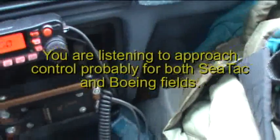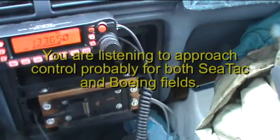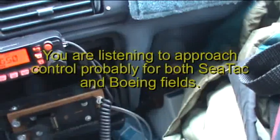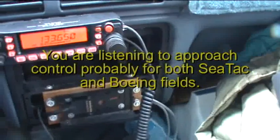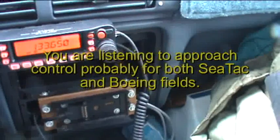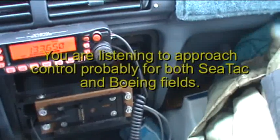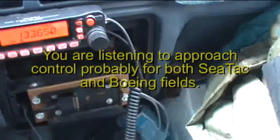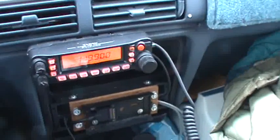744, 5 from SeaTac, maintain 3,200 till established on the localizer, cleared ILS 16 right. 3,200 — that was cleared for ILS 16 right, Redwood 744. 744, maintain 190 knots until the base. 190 till the base, Redwood 744. SkyWest 553 Mike, contact tower. Contact tower, SkyWest 553 Mike, good day. Contact the tower 119.9. That must be this is tower, because he just told the guy to contact ground.